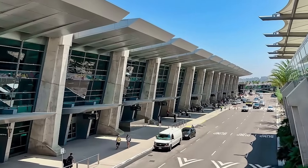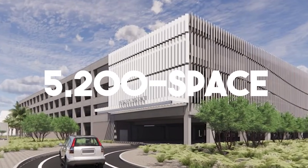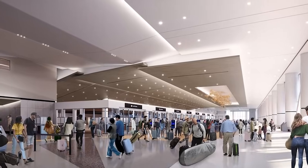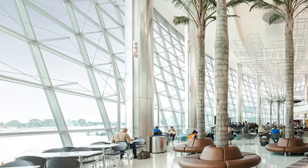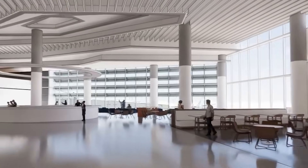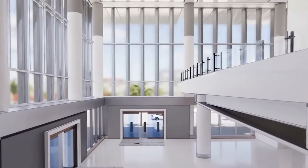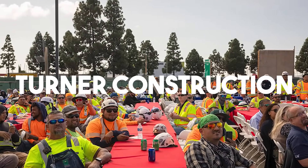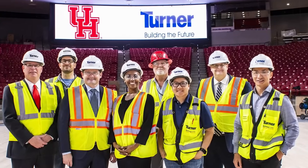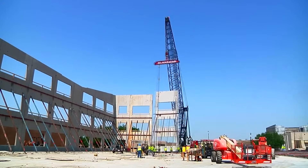Phase 1 includes the first 19 gates, a 5,200-space parking garage, brand new security lanes, and a large glass facade that fills the space with natural sunlight. This phase is expected to open by late summer 2025. Phase 2 will add the remaining 11 gates by early 2028. Turner Construction and Flatiron joined forces to take on the job, aiming to build it smarter, cleaner, and faster than ever before.